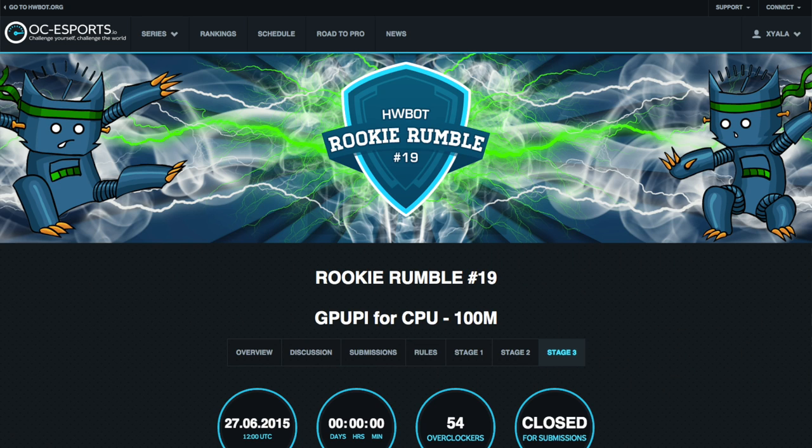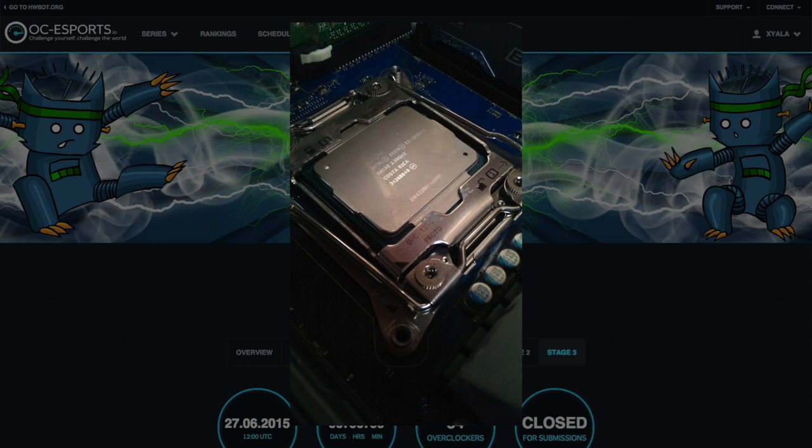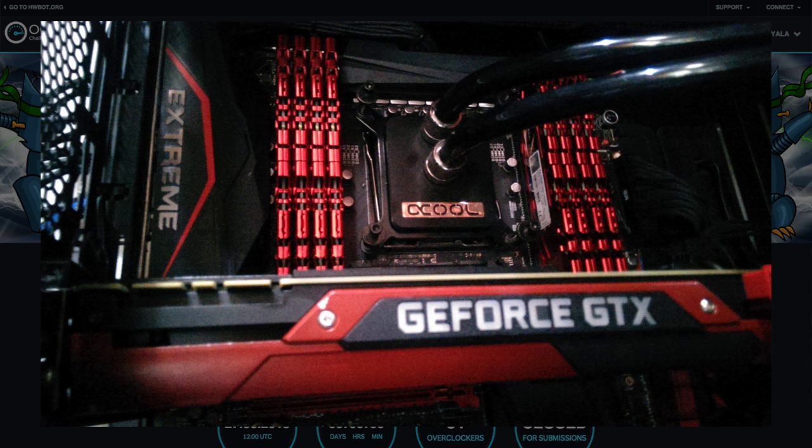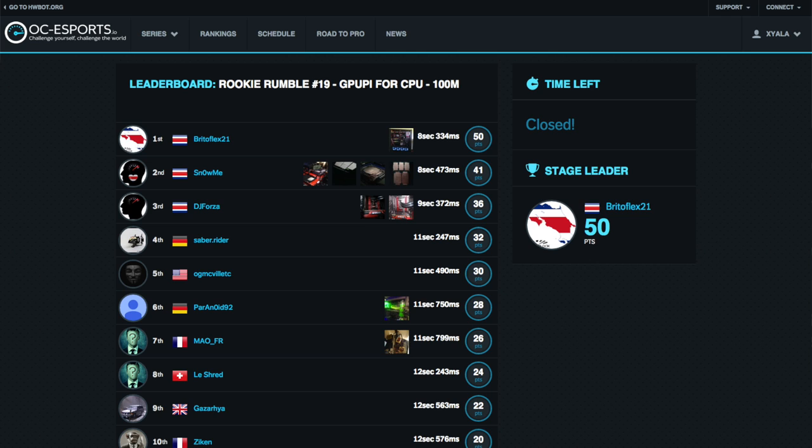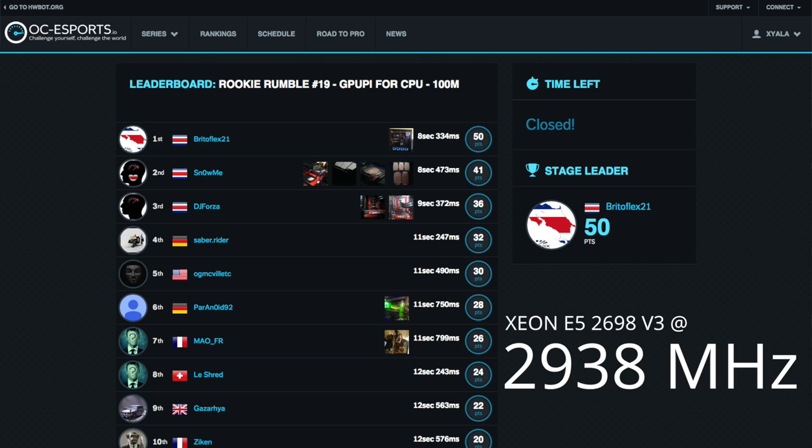If you're not familiar with the benchmark used in Stage 3, it's the GPU Pi app, which calculates the mathematical constant Pi using either graphics chips or CPUs. For the Rookie Rumble it's all about the CPU, and in the case of the winning score, you find an Intel Xeon E5-2698v3 being pushed by Costa Rican BritoFlex 21, our eventual contest runner-up. BritoFlex 21 managed to reach a clock speed of 2,938 MHz to arrive at a score of 8 seconds and 334 milliseconds.